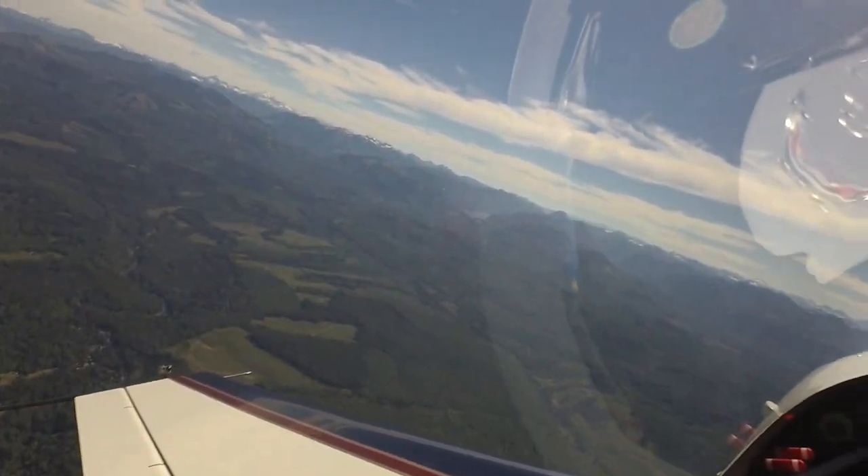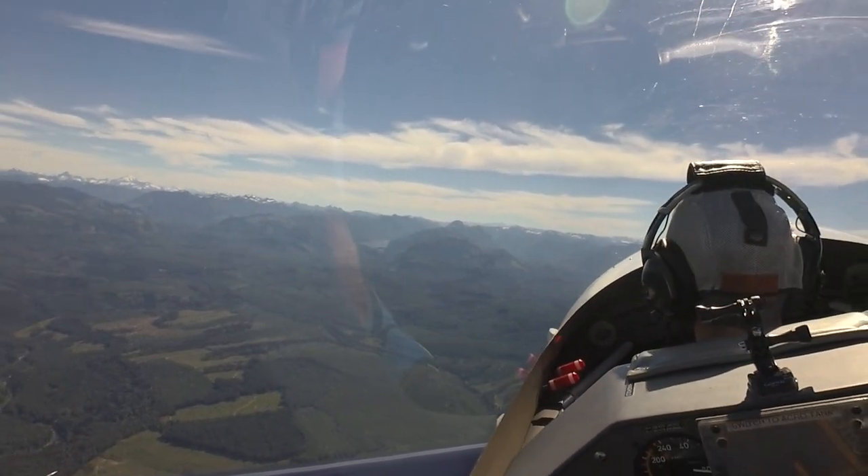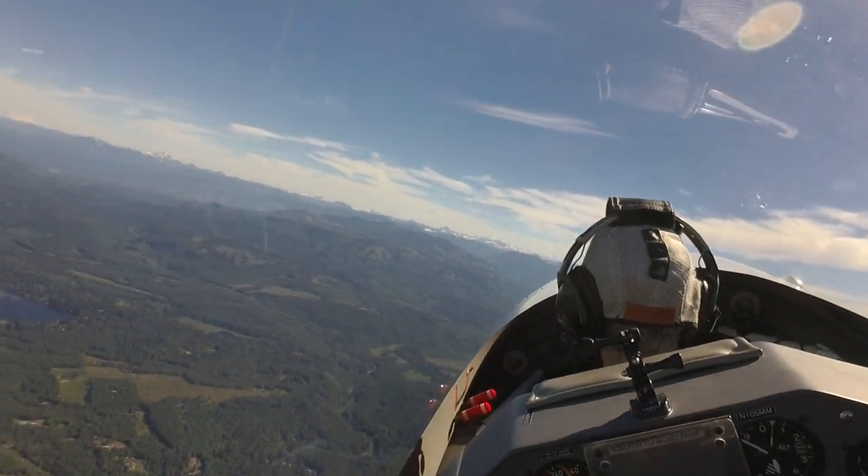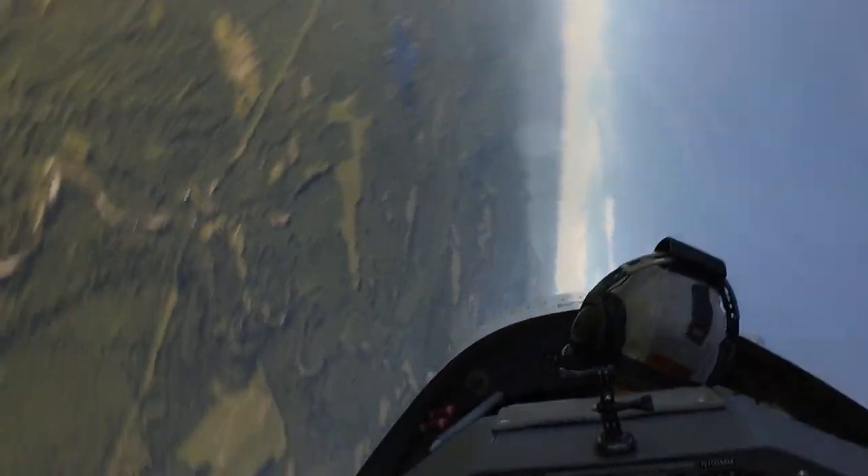But if I try to cheat and slew the nose around with the rudder, watch what happens to the nose. It starts to accelerate ahead of the turn, right? And if I pull back on the stick...